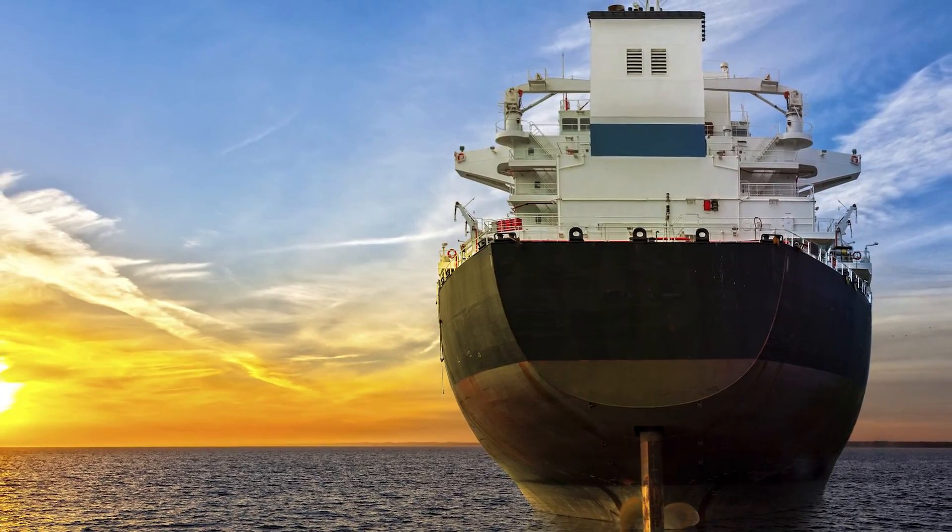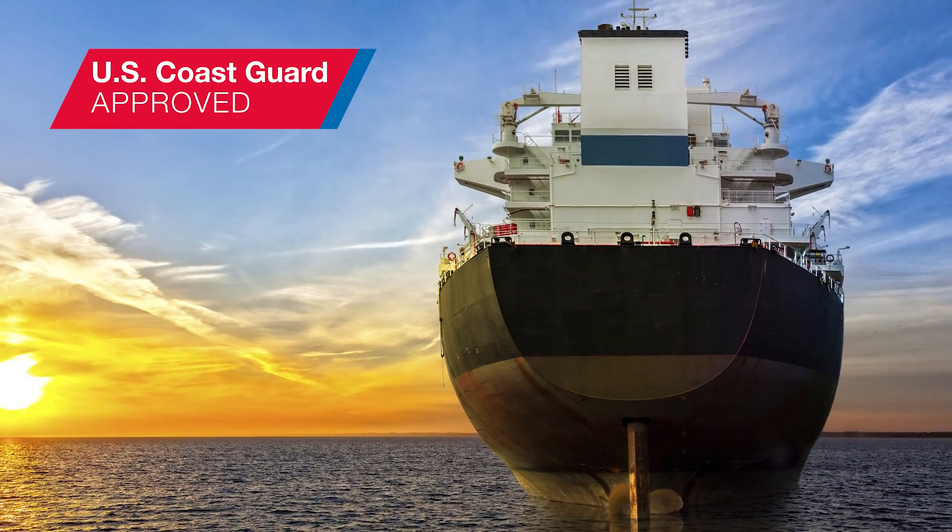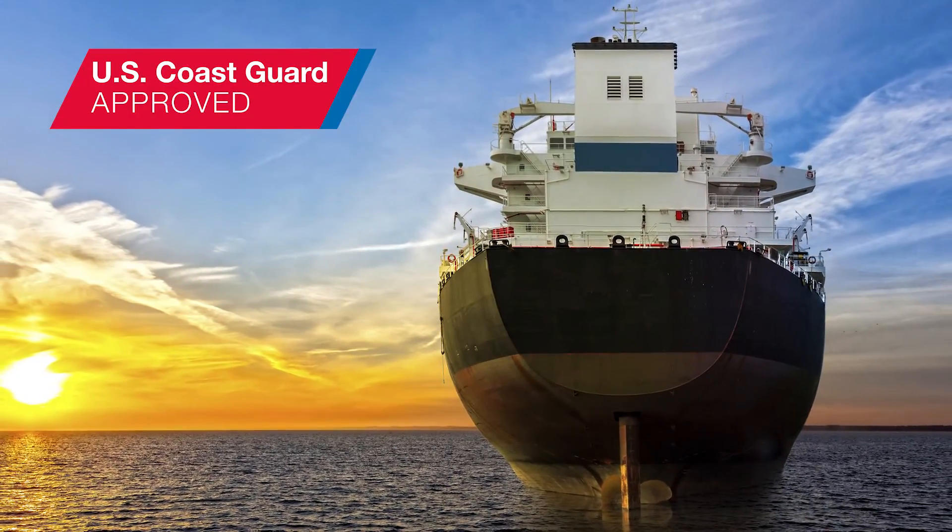As you seek solutions for IMO and U.S. Coast Guard compliance, you'll find no partner more capable than Alpha Laval.